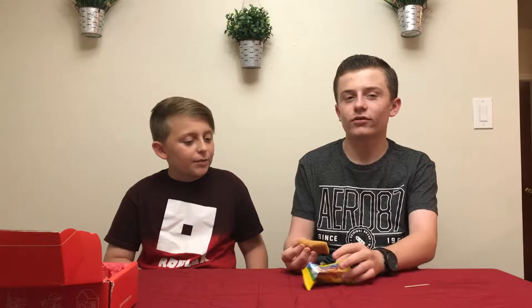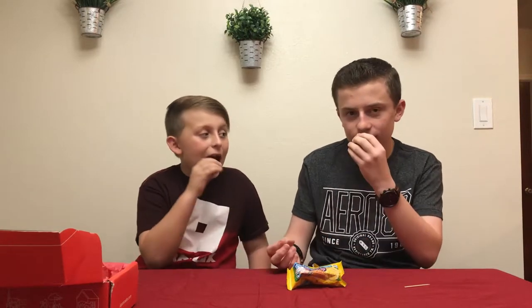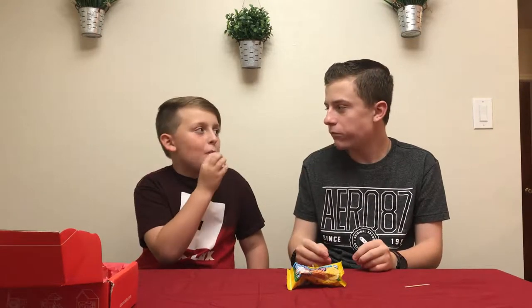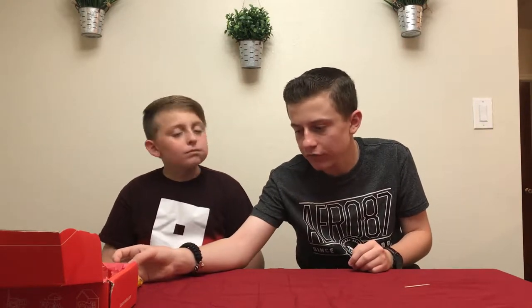Oh, it smells — wait, split it in half. It smells so good. Three, two, one. Oh my god, this is so — you know what it tastes like? It tastes like banana bread. It does. It's got like banana bread outside, and it's not really creamy inside.